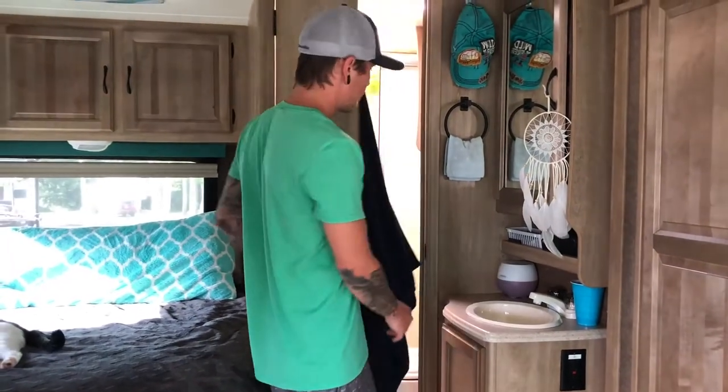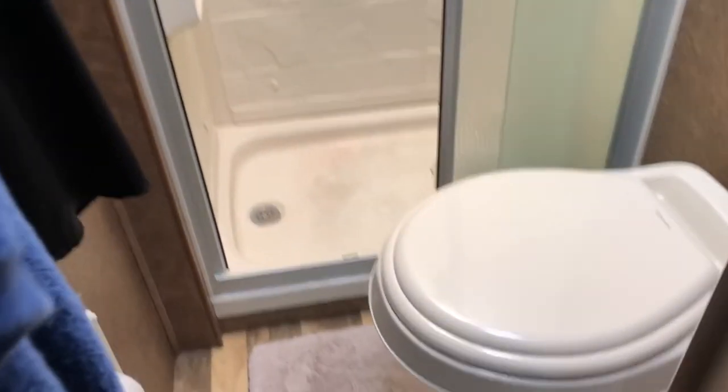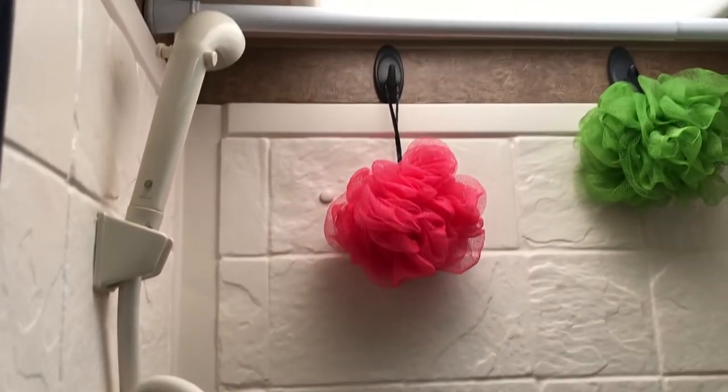And then into here we got the bathroom — your normal bathroom, just a shower, toilet, and a cabinet up there where we keep our towels and stuff. Yeah, pretty simple. But that's our home.